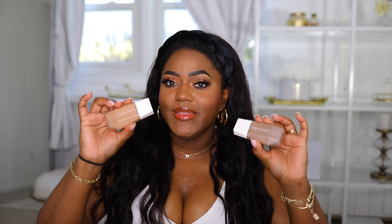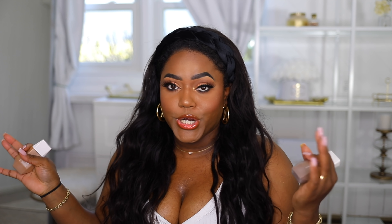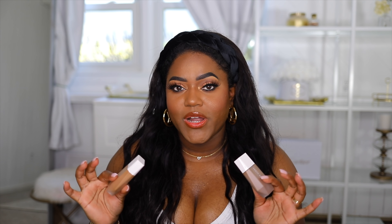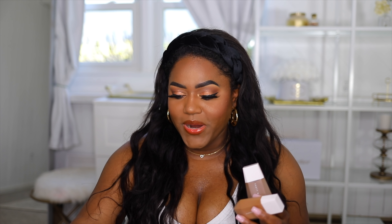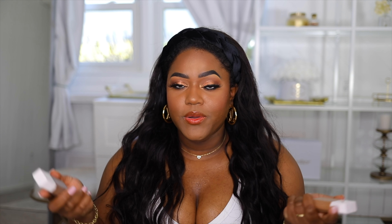For foundation products I wanted to recommend the Fenty Eaze Drops. I didn't know how I was going to like them but I love them. They're a light coverage and I'm a full-coverage girl, but when I use them with a brush I get really good medium coverage. They're not the most mattifying but they last pretty long on my oily skin. I use shade 20 in the center of my face and a slightly darker shade on the outer part.